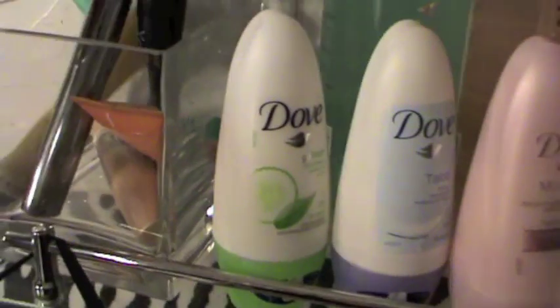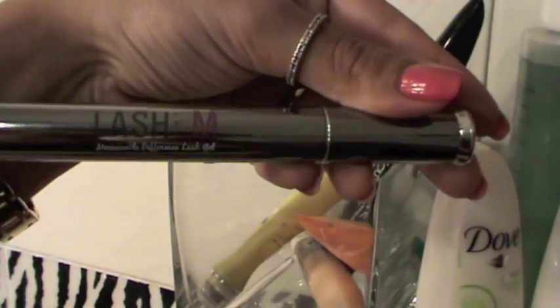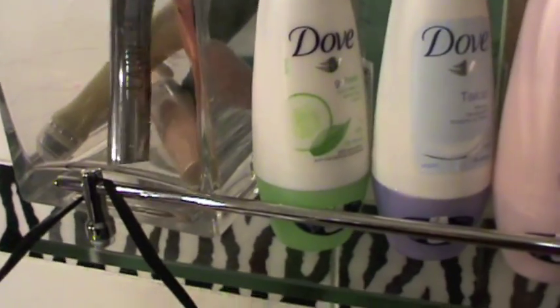Here I have some eye creams and this is for lashes — to grow lashes — called Lash M. I don't think this works. I have my Garnier rollers.